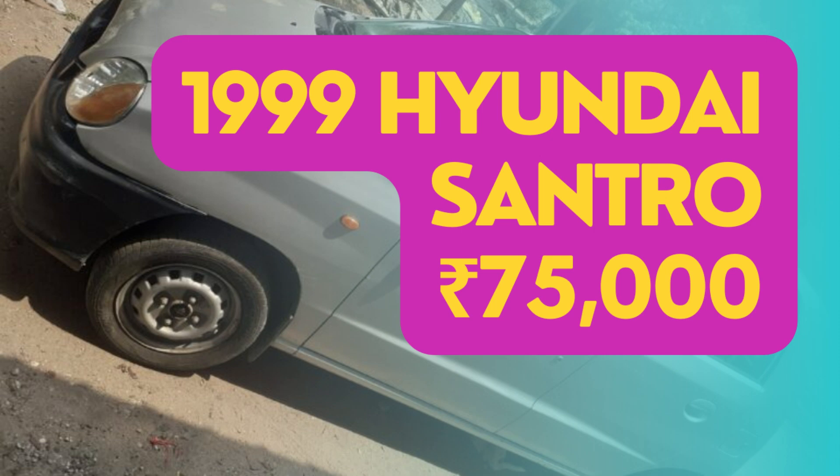Hello everyone, and welcome back to Daiwame Cars. Today, we're excited to showcase a fantastic used car deal: a 1999 Hyundai Santro priced at just 75,000 Indian rupees. This compact hatchback is a great option for those looking for an affordable and reliable mode of transportation.